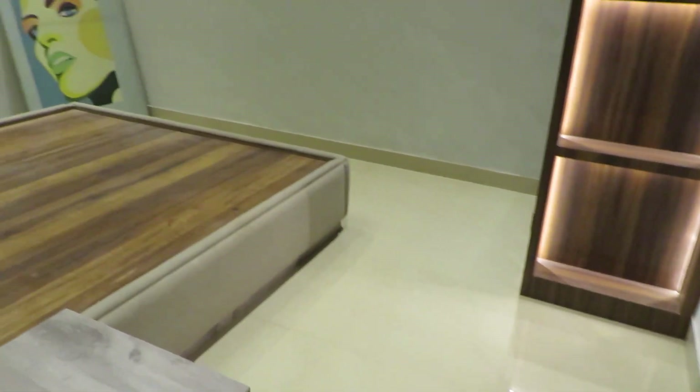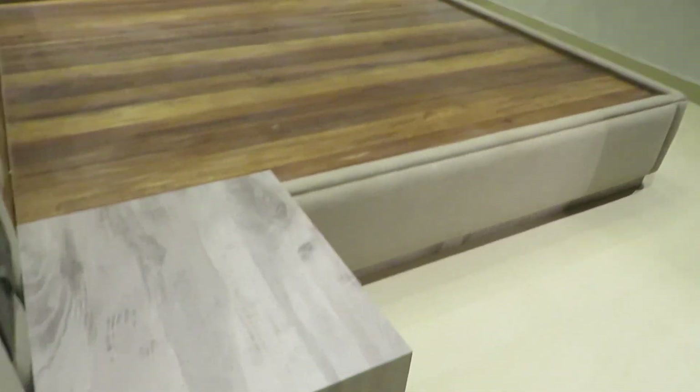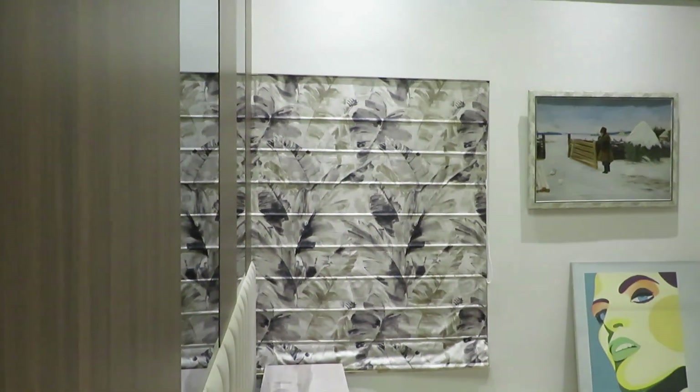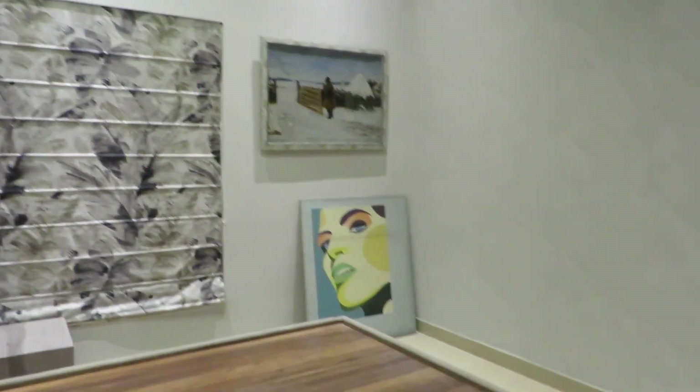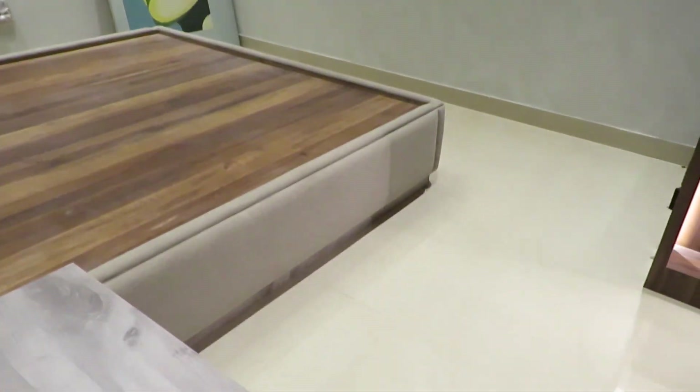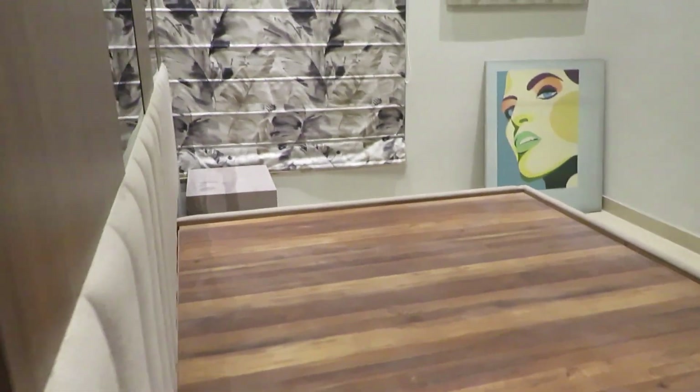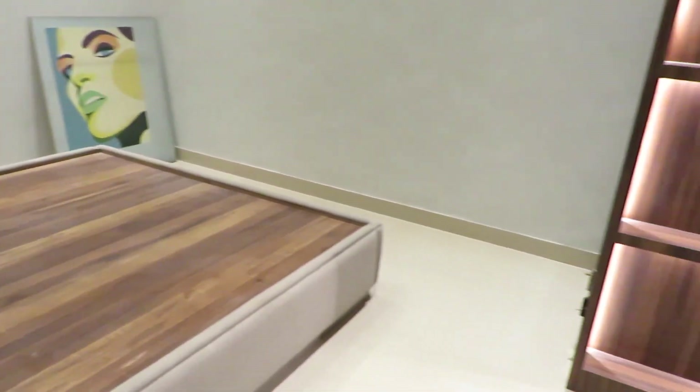Just adjacent to that, this is the first bedroom. You can see the space of the first bedroom with a big size window. The space of this bedroom is around 12 feet by 11.5 feet — it's a square-shaped bedroom, along with a beautiful wardrobe space.